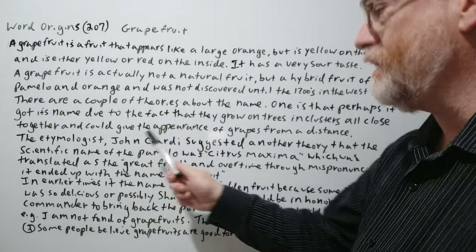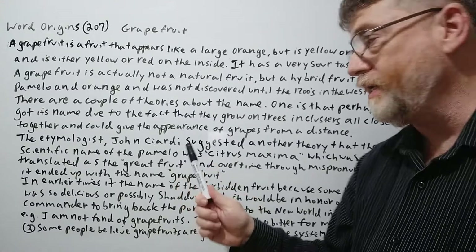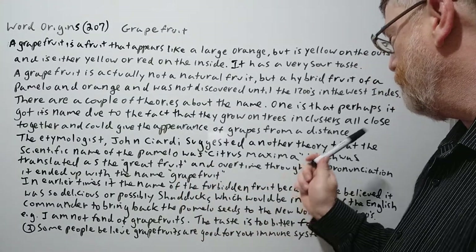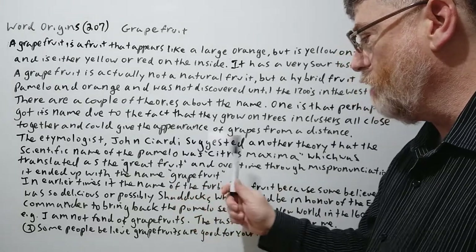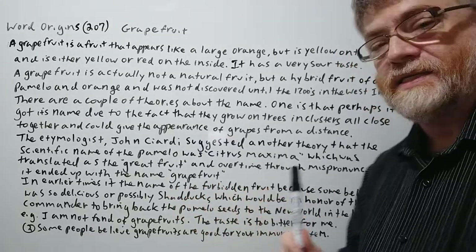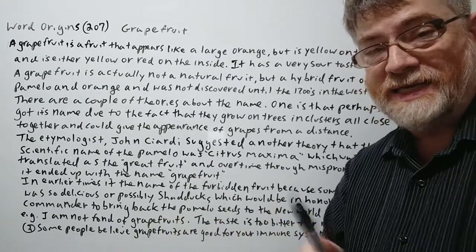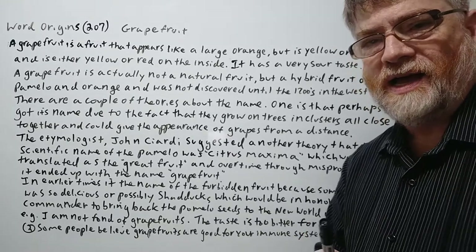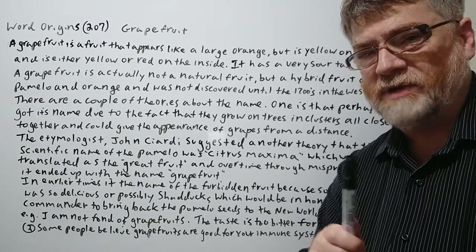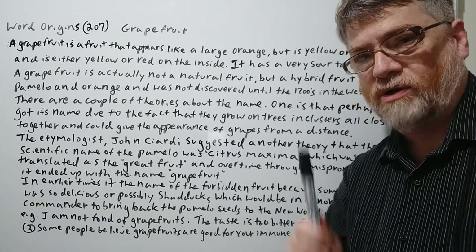The etymologist John Ciardi suggested another theory — that the scientific name of the pomelo was citrus maxima. Now remember, the pomelo is the one that they combined with the orange. I did get to taste pomelos though — in Asia they do have pomelos, and they taste a lot like grapefruits, but not quite as strong.